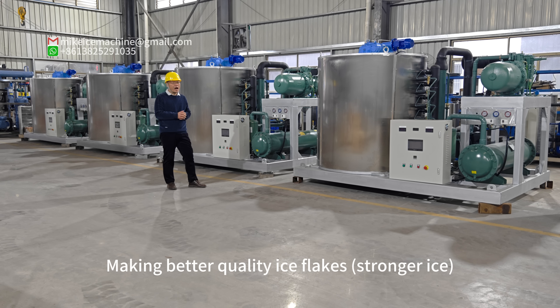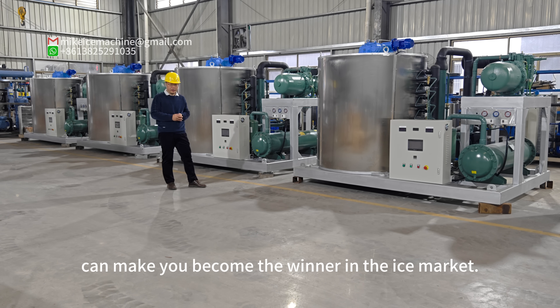Making better quality ice flakes can make you become the winner in the ice market.